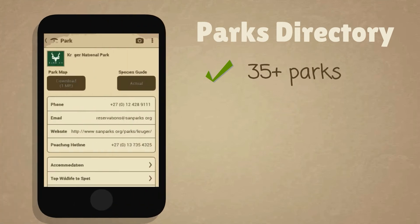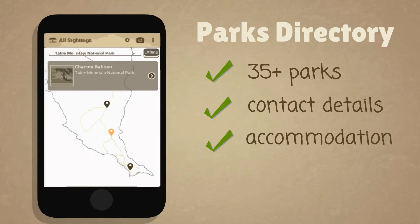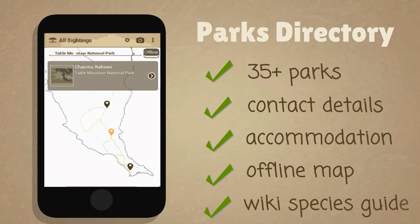You can find out key information, such as contact details and accommodation booking. And for each park, you can download an offline map and species guide — great for using when you are out of mobile coverage.